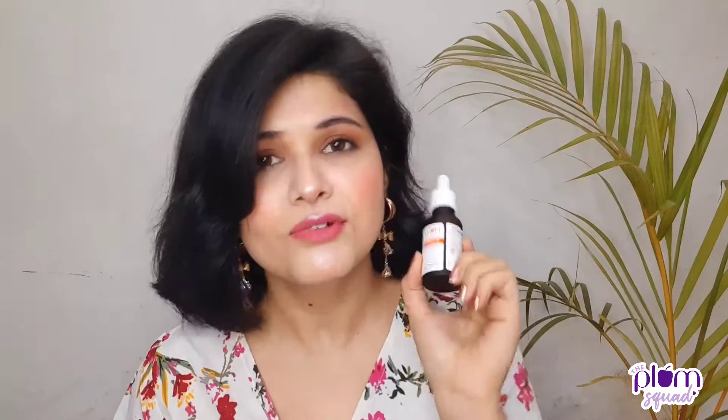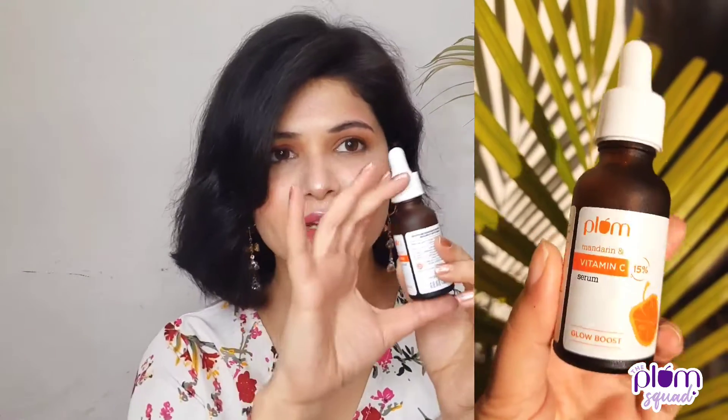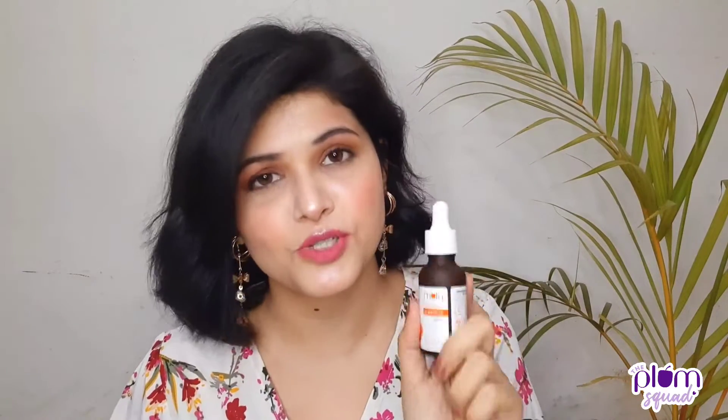Let's talk about the packaging of this product. I will give 10 out of 10 marks for packaging, because vitamin C is light-sensitive and light can affect vitamin C's potential. That's why they have a dark-colored bottle with a dropper, and the dropper is very well-sealed. For this reason, you can use your vitamin C serum for a long time and it will not lose its potency.